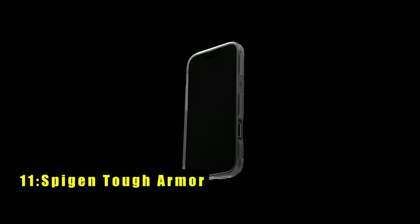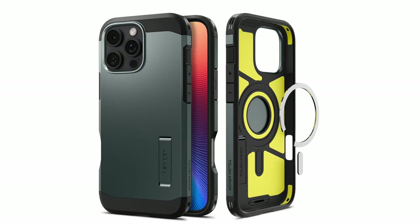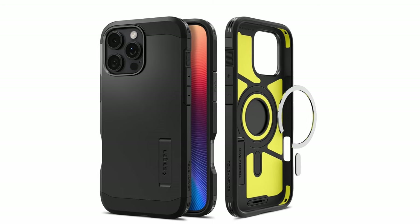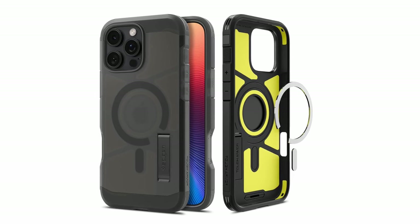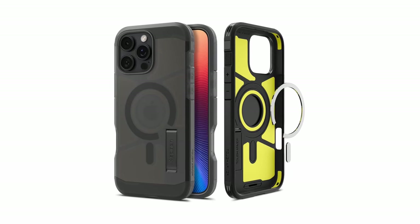At number 11 is Spigen Tough Armor. The Spigen Tough Armor case combines durability with top-notch protection. Constructed from premium PC, TPU, and AI-enhanced XRD impact foam, it delivers military-grade defense against drops and impacts. The innovative XRD foam technology offers superior shock absorption, ensuring your device is well-protected. Raised edges shield both the screen and camera from scratches and bumps, while the revamped design includes a built-in kickstand for hands-free viewing. The Tough Armor case is also compatible with wireless charging and MagSafe accessories, making it both functional and versatile. Its rugged design and practical features make it an excellent choice for those seeking robust protection and convenience.